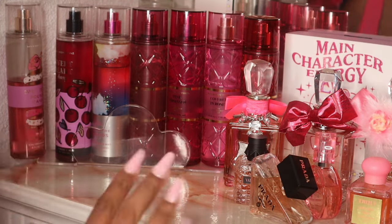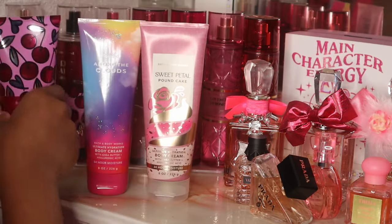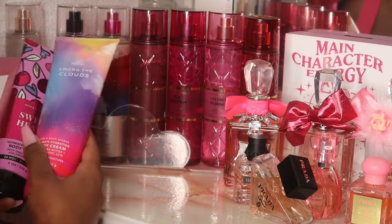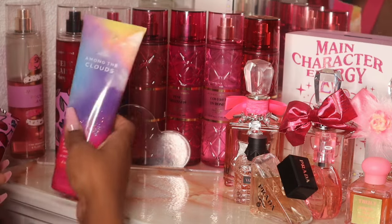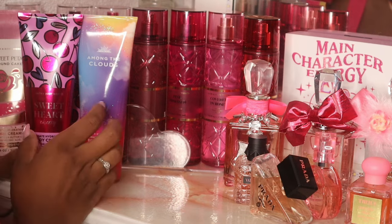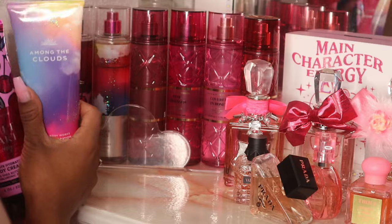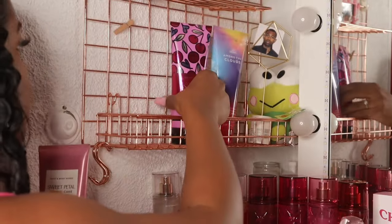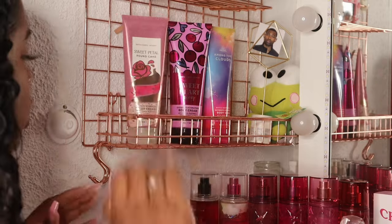I do have my body hair and everything in my bathroom, but I also pulled out some body creams that match some of my fragrances. Unfortunately the luxury line did not come with body creams or body lotions, so I could only pull out three body lotions this time around. Of course I have the Petal Pound Cake, Sweetheart Cherry, and Among the Clouds to match their body mists, and I'm just storing them up here in this little basket above my perfumes.